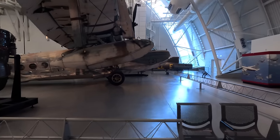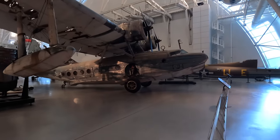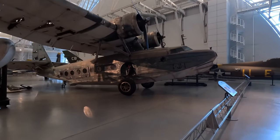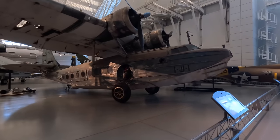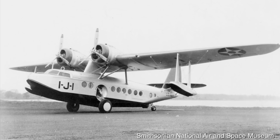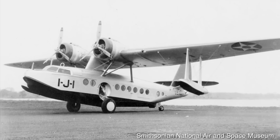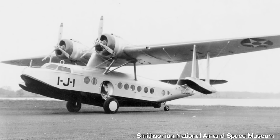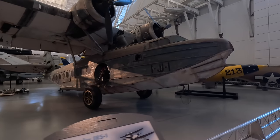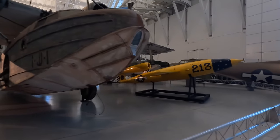This is a Sikorsky JRS-1 amphibious seaplane that was actually at Pearl Harbor on December 7th, 1941. These first flew in 1935 and were used in transport, cargo, search and rescue, and patrol roles. Immediately after the attack, this was sent to look for the Japanese fleet. In a civilian role, these were known as the Baby Clippers and could carry between 18 and 25 passengers.